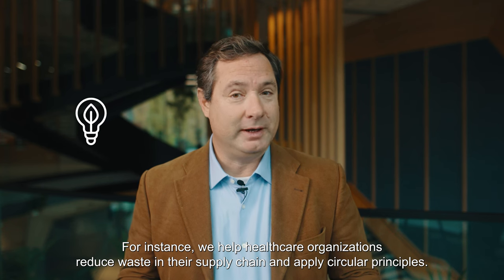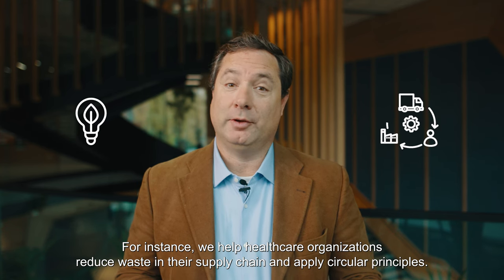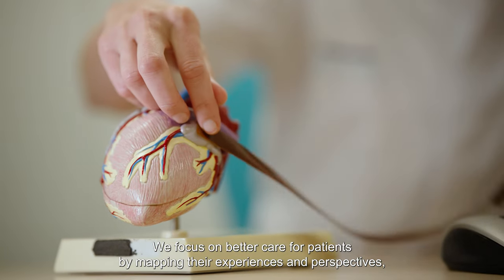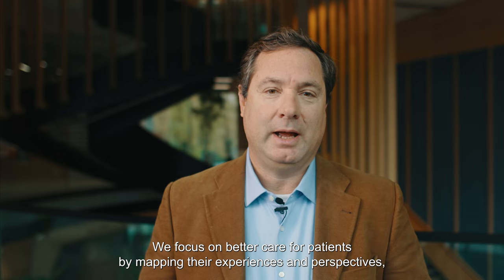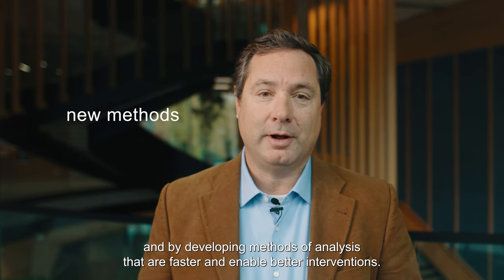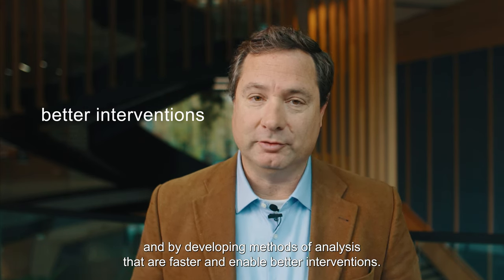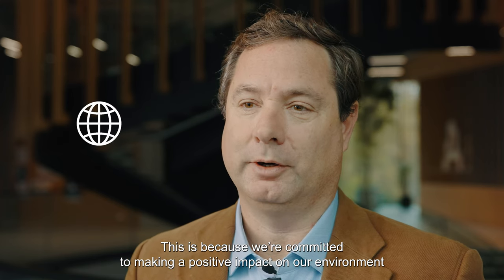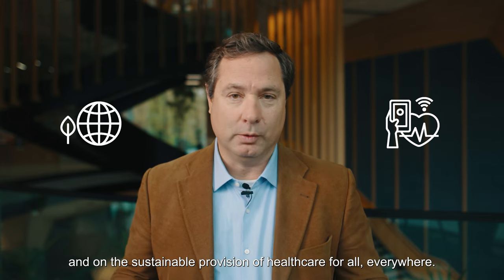It's not just theory — it's about creating real solutions. For instance, we help healthcare organizations reduce waste in their supply chain and apply circular principles. We focus on better care for patients by mapping their experiences and perspectives, and by developing methods of analysis that are faster and enable better interventions. This is because we are committed to making a positive impact on our environment and on the sustainable provision of healthcare for all, everywhere.